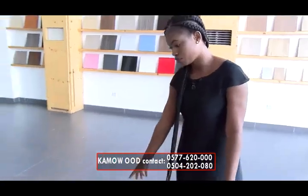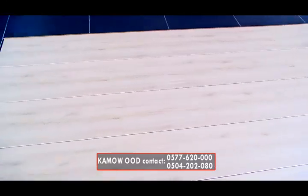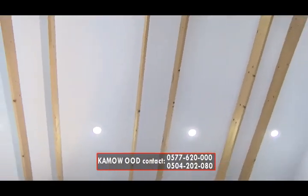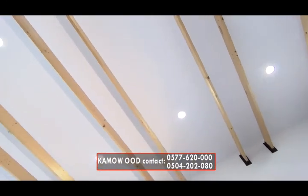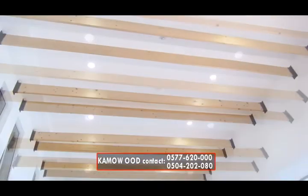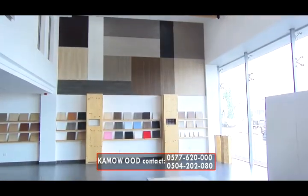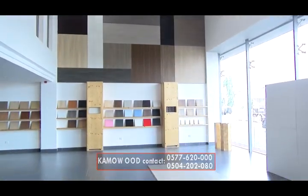We also have wooden panels. At Kamauwood, we are mindful of time, quality, and accuracy. All you need to do is furnish us with your needs and dimensions, and we will supply according to your specifications.